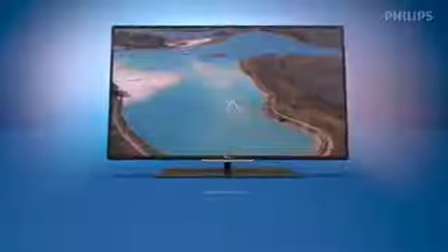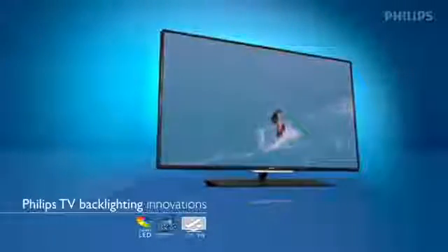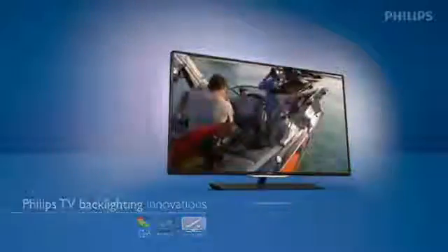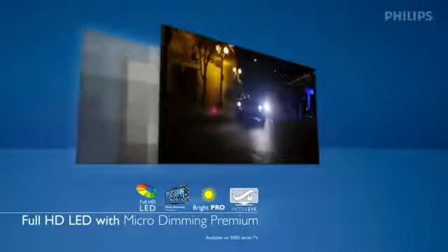What if the picture you saw in your TV felt real, so real you thought you could touch it? From then on, anything less would feel, well, disappointing. Welcome to a new era in television viewing. And if that's not enough, for the ultimate experience there's Full HD LED with micro dimming premium.